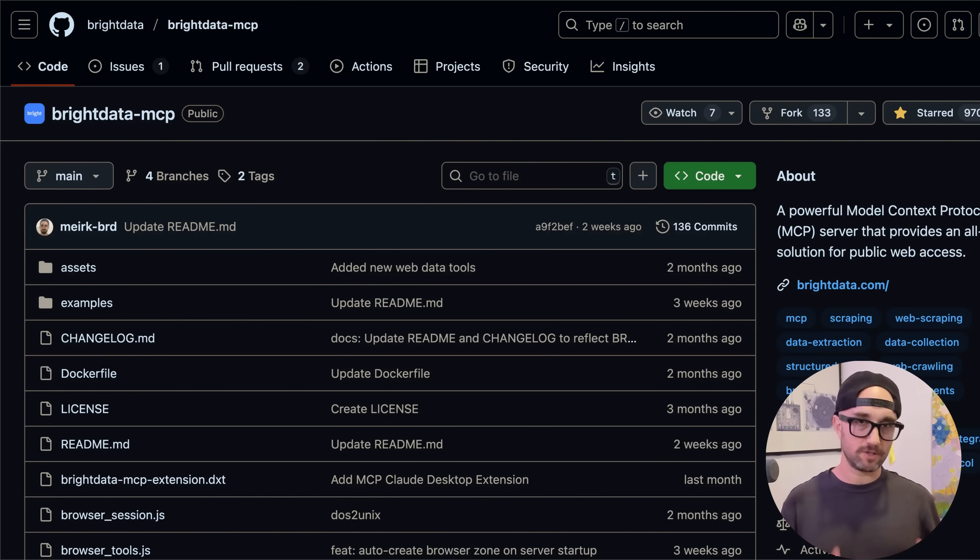So in this video, I'm going to show you hands down the best tool for doing AI web search, and that tool is the Bright Data MCP server. It can solve CAPTCHAs, it solves geolocation issues. It's the only one you need. Let me show you what I mean.